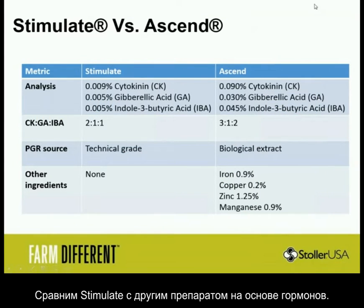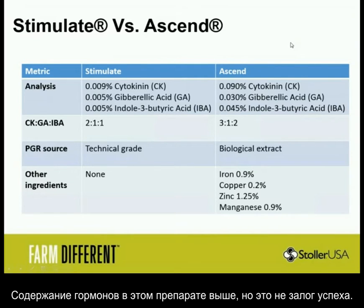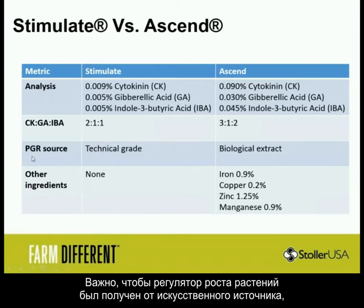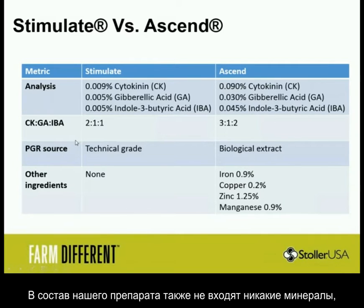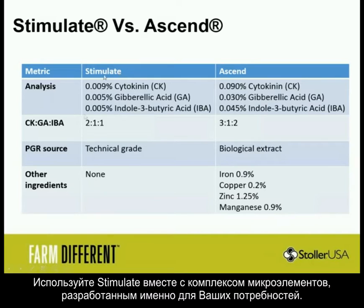Here we wanted to compare it against other hormone mixtures in the field — our Stimulate at the 2-to-1-to-1 ratio versus a competitor's product at a 3-to-1-to-2 ratio. We do have a higher hormone load in that one, but it's not about concentration — it's all about the ratio and source. Stimulate is the ideal ratio that we patented; please refer to Google Patents and look it up. The PGR source is all technical grade — it comes out of the lab exactly the same every time. Start with high-quality ingredients and you get a high-quality product. It also doesn't have any minerals in it, so you can mix it with the minerals your farmers need — customized for your field, not your neighbor's field.